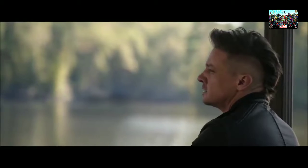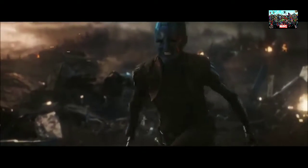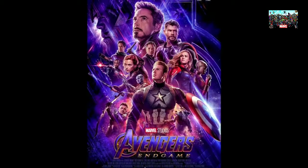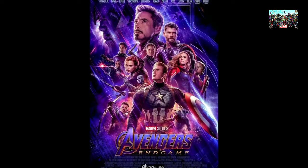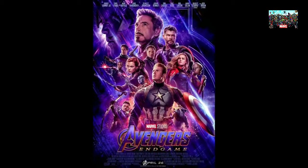A brand new trailer for Avengers Endgame just dropped, so stay tuned and we'll have an in-depth breakdown on the entire thing a little later in the day. For this video though, I want to do a brief breakdown on the new poster that came along with the Endgame trailer. Although there's not a ton to discuss, I wanted to get the word out there on this new poster, as I think it's absolutely epic.